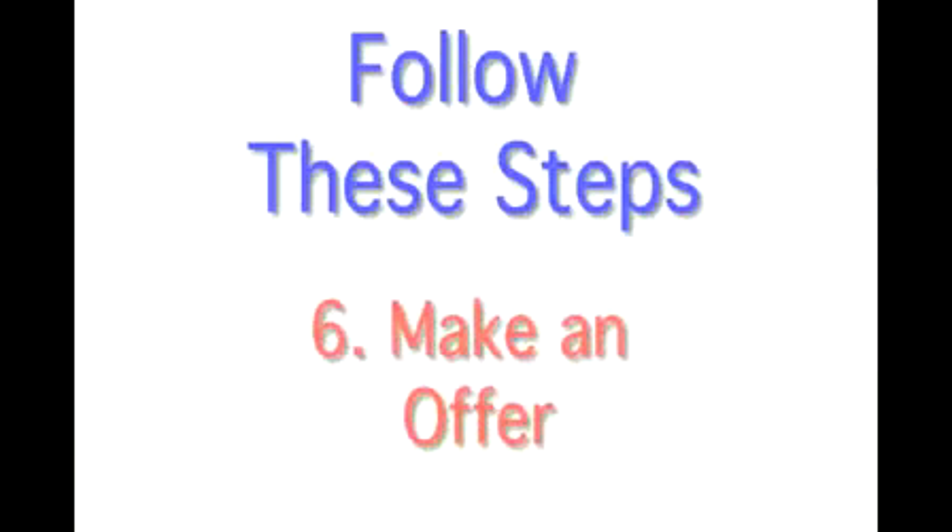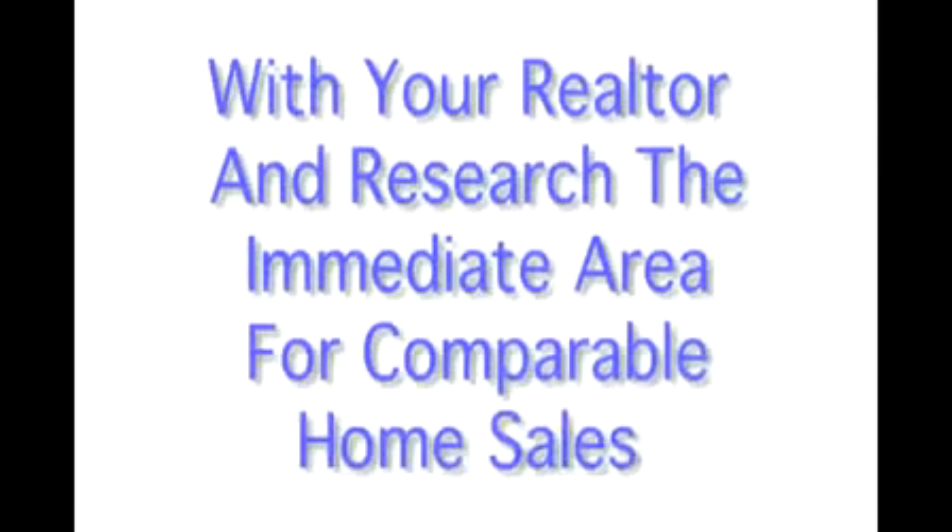Step 6 is to make an offer. You want to sit down with your realtor and research the immediate area for comparable home sales to determine a realistic offer. Be prepared to counter offer.